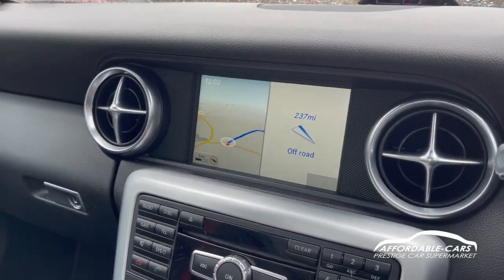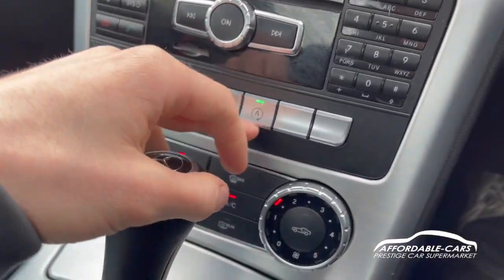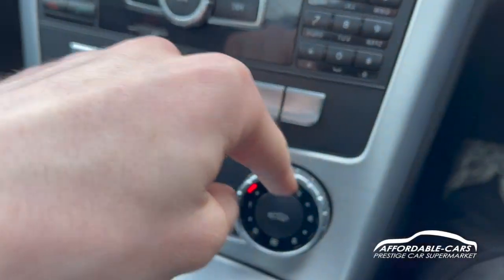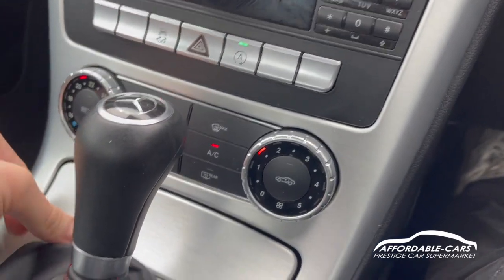When you put the car in reverse you can hear the parking sensors. Going down you've got the automatic stop-start and traction control. There's also climate control with temperature on one side, fan speed, front and rear defogging, air conditioning, and everything you need.